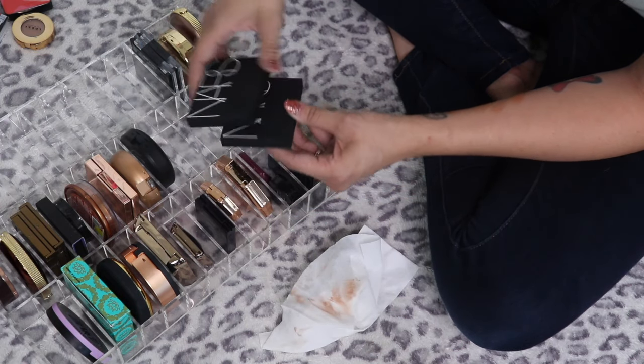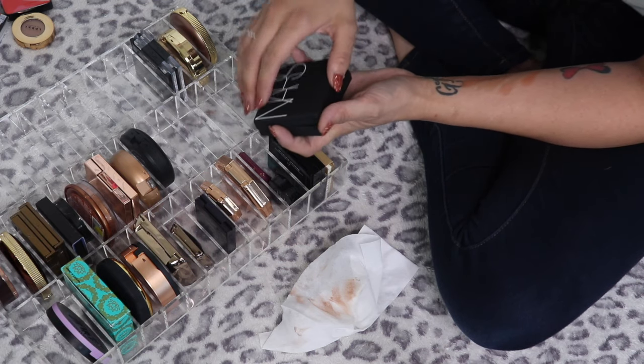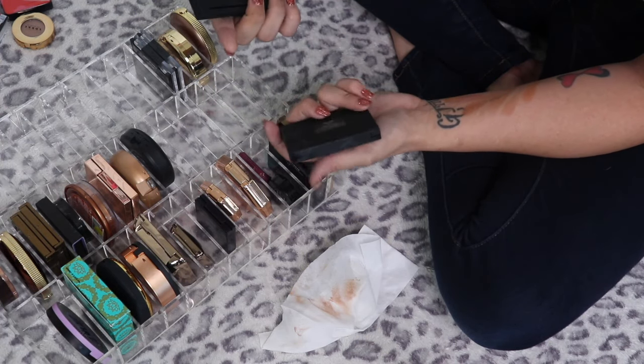These are both fairly new — I just got them from TJ Maxx. They're the NARS diffused light bronzers, one in Seaside and one in Laguna. I'm keeping both of these.